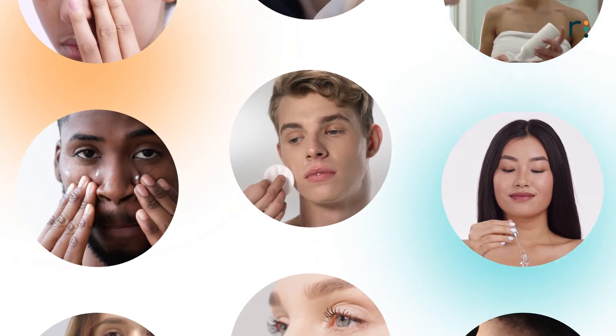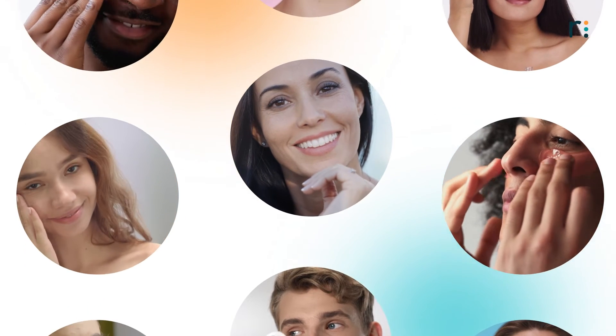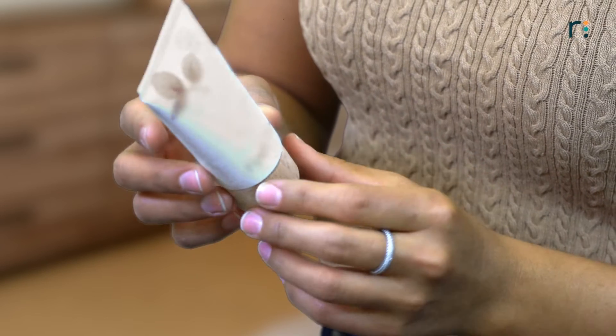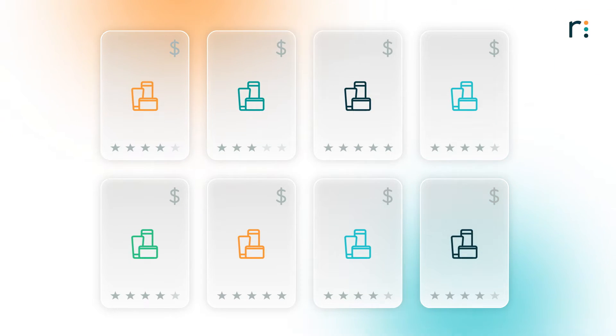Personalization has become the standard that today's consumers are expecting in every aspect of their lives. And what's more personal and unique than our skin? Skin can be sensitive, oily, or dry, and can show signs of acne, hyperpigmentation, or wrinkles. Each skin is beautiful and deserves to be treated with optimal care. But finding and buying the right skincare solution can be overwhelming for consumers.